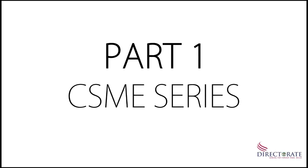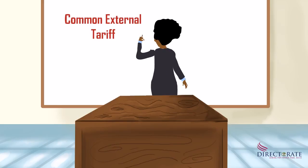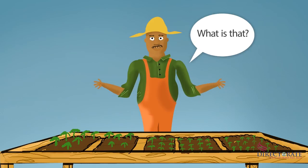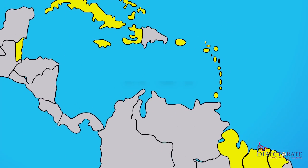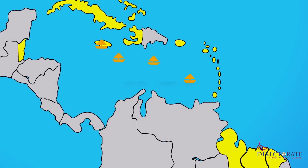Part 1 CSME Series. Hi everyone! Today we're going to talk about the benefits you can obtain from the Common External Tariff, CET. What is that? Well, Belize, like all other CARICOM members, applies a Common External Tariff, CET, on imports.